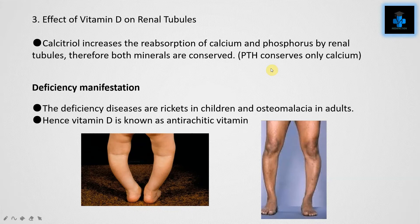The deficiency manifestation associated with Vitamin D is rickets in children and osteomalacia in adults. This is a case of rickets in children, and this is how osteomalacia looks. Hence Vitamin D is known as the anti-rachitic vitamin.